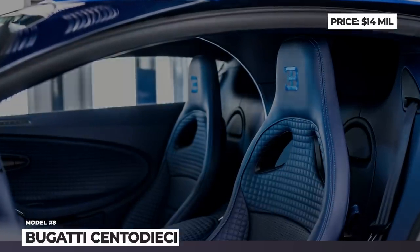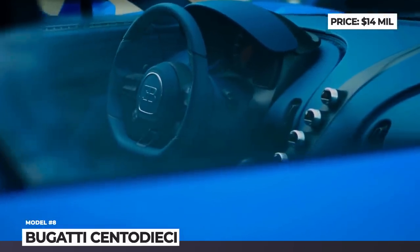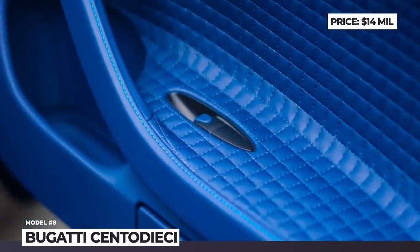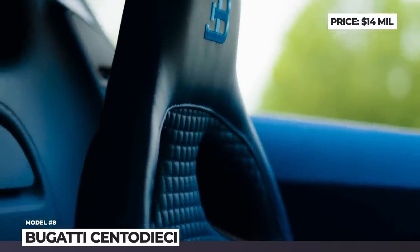Besides this newcomer, only 9 more Centodieci units will be assembled. The price is already inflated to 14 million dollars, making it the second most expensive Bugatti after the one-off La Voiture Noire.